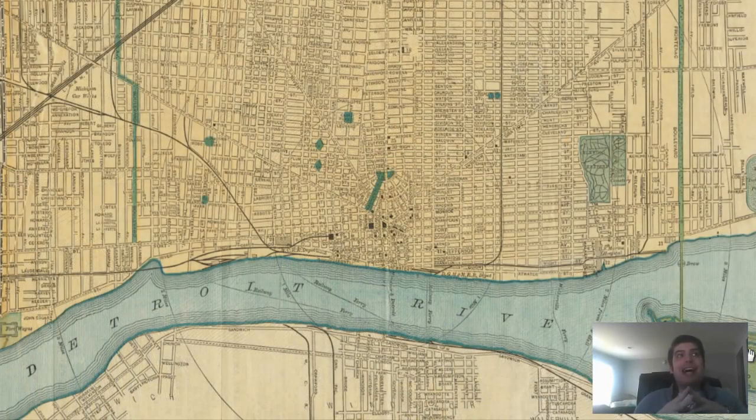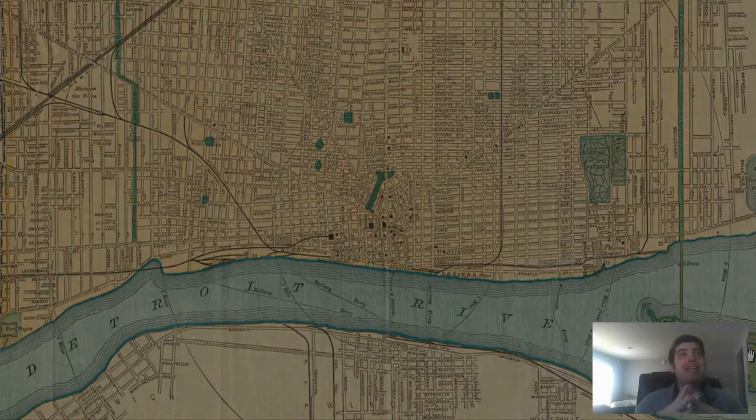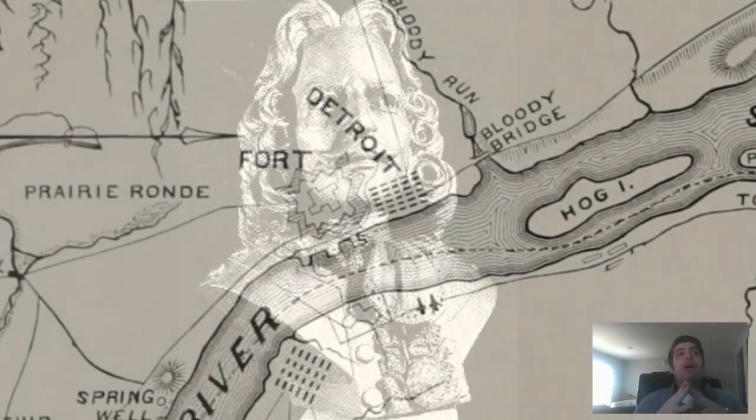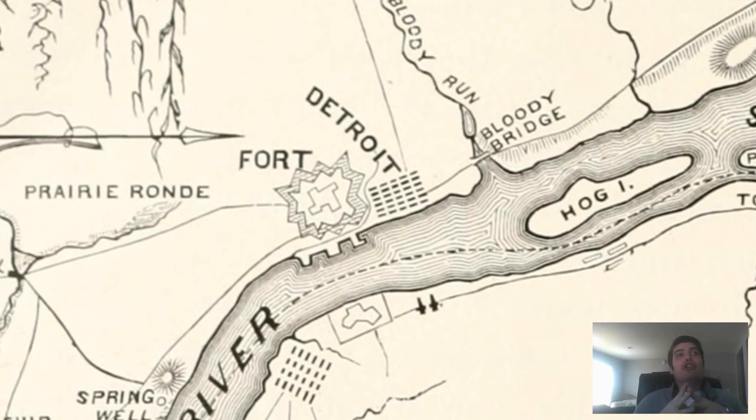The city itself was named by French colonists referring to the Detroit River. They called it Le Detroit — Le Detroit de Lac Erie — meaning the Strait of Lake Erie. On the shores of the Strait in 1701, the French officer Antoine de la Mothe Cadillac — notice that last name, Cadillac — along with 51 French people and French Canadians, founded a settlement called Fort Pontchartrain du Detroit, naming it after Louis-Philippe de Pontchartrain, Chancellor of Pontchartrain essentially.